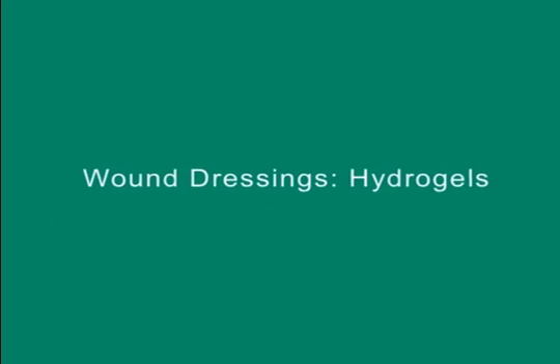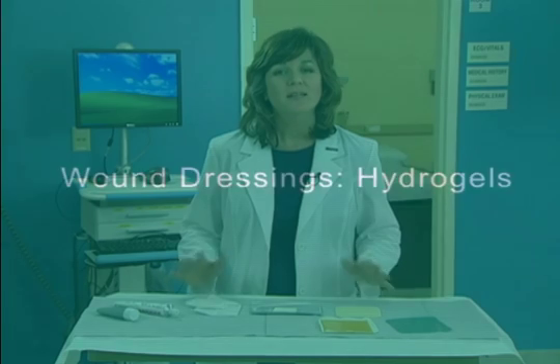Hello and welcome to this presentation on hydrogels. This is one of a series of videos developed by Woundeducators.com, in which we discuss and demonstrate different types of wound dressings.